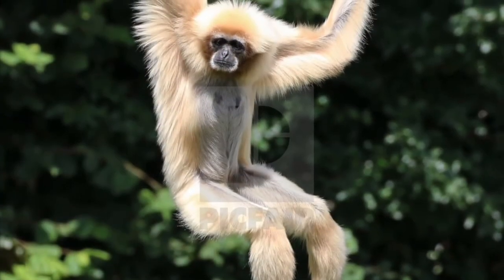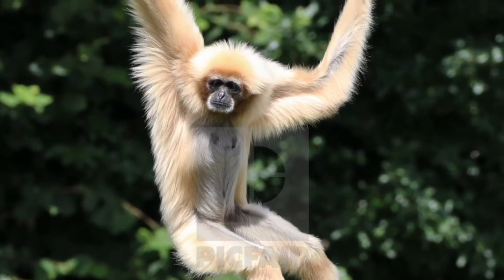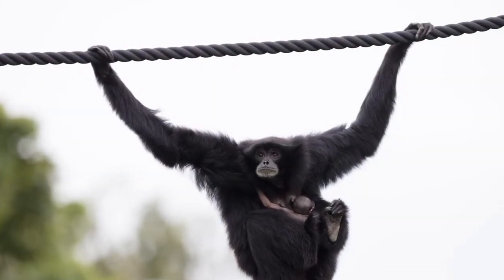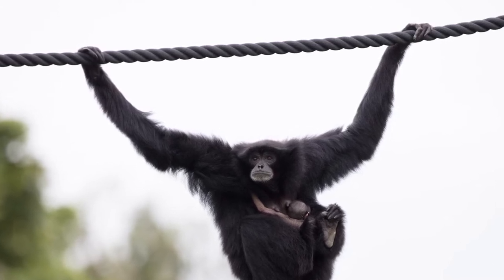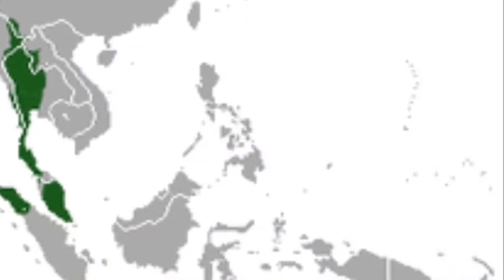And again, like all other gibbon species, both the white-handed gibbon and the Siamang are endangered mainly due to habitat loss and capture for the pet trade. Now let's talk about their differences. First up, their ranges.